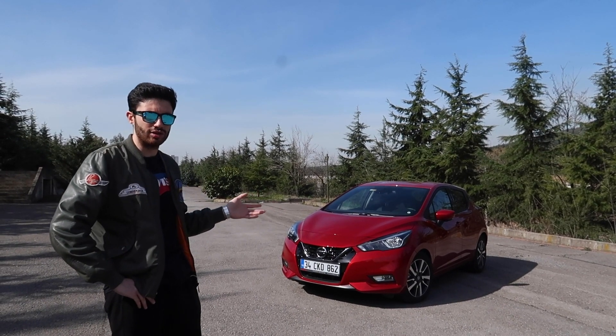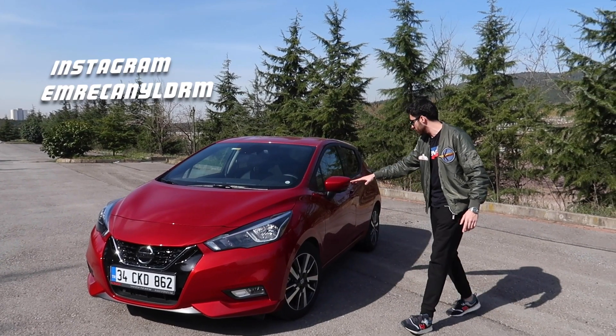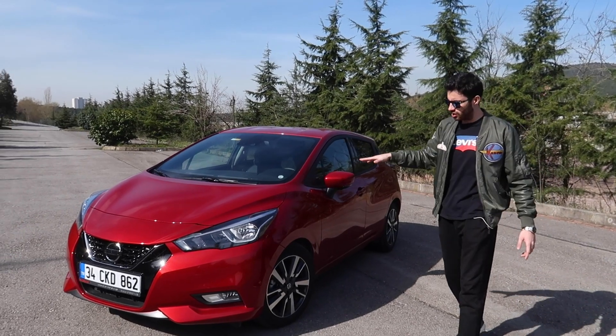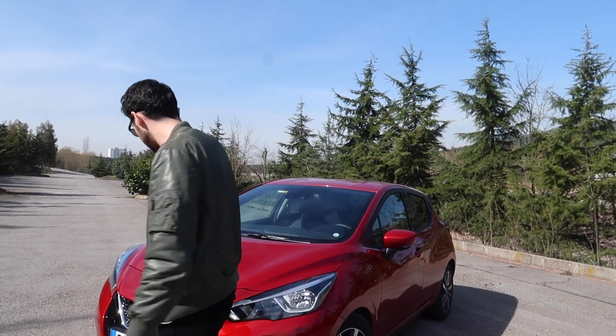Genelde Japonlar böyle radikal değişiklikleri çok severler zaten. Arabanın geneline baktığımızda akıcı bir tasarım var. Özellikle omuz çizgisi buradan geliyor, arkaya doğru devam ediyor ve aracın bütün çevresini kaplıyor. Akıcı bir tasarım çizgisi oluşturmuş. Koca farlar bence çok güzel görünüyor; böyle koca gözlü tatlı bebeklere benziyor büyük farlar.